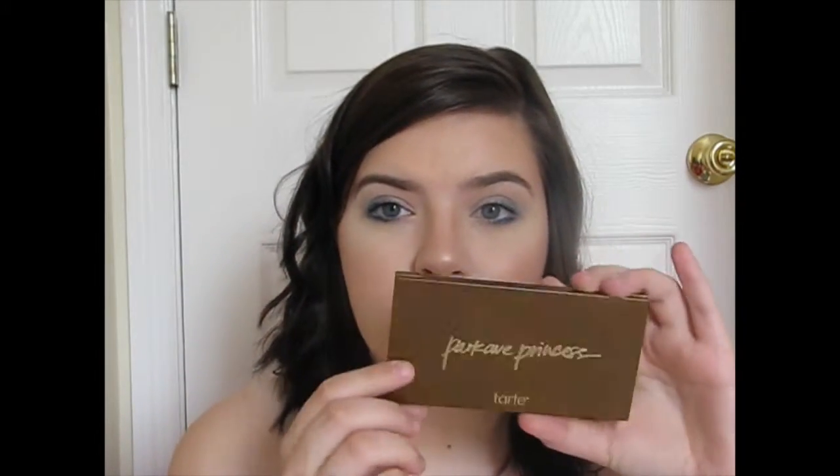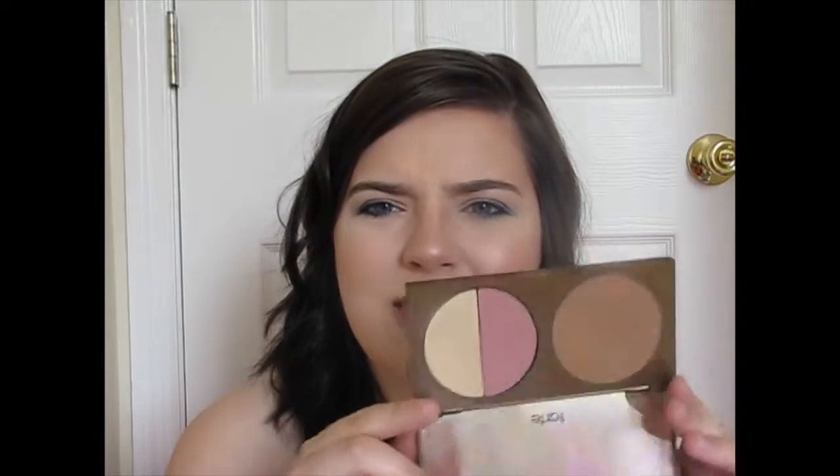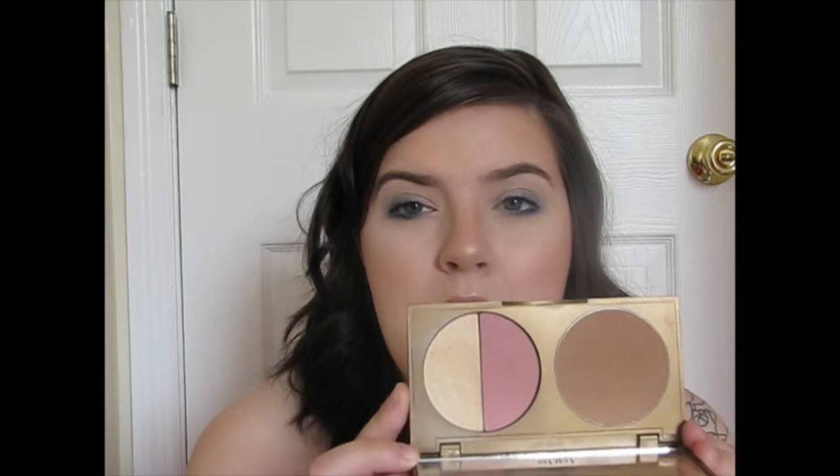Recently I got a little more back into my Park Ave Princess. I had left it here in Georgia, and once I got back I was like, oh yeah, I really do love that still. I've used this in a couple of my videos, and I've used it when we're actually gonna be out and about here in town. I really like it. It just makes a very subtle, nice, tan, bronzy look for me.